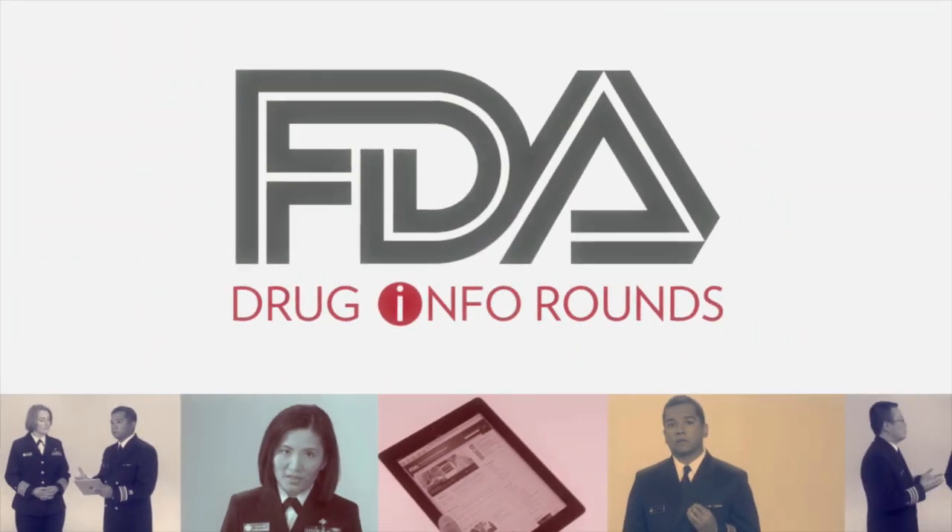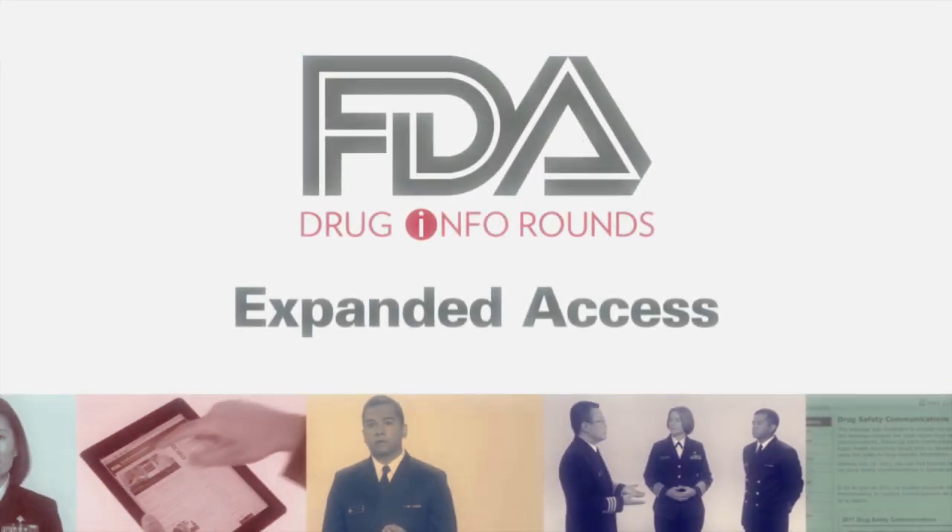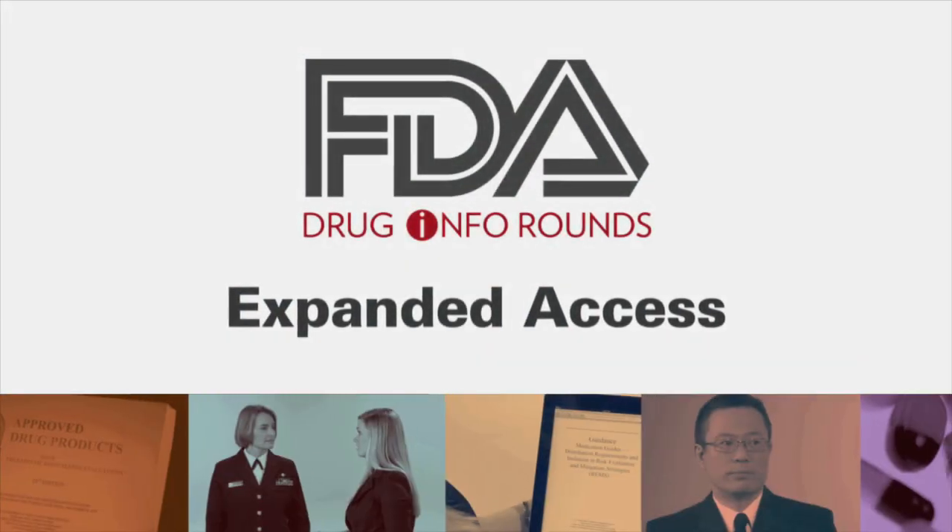Expanded access allows patients to use investigational drugs outside of clinical trials. Hi, I'm Captain Mary Kremsner, and this is Drug Info Rounds, brought to you by the pharmacists in FDA's Division of Drug Information. I'm joined by two drug information specialists, Captain Catherine Chu and Lieutenant Lindsay Davison. To tell you more about expanded access to investigational drugs, Captain Chu, how would you describe expanded access?